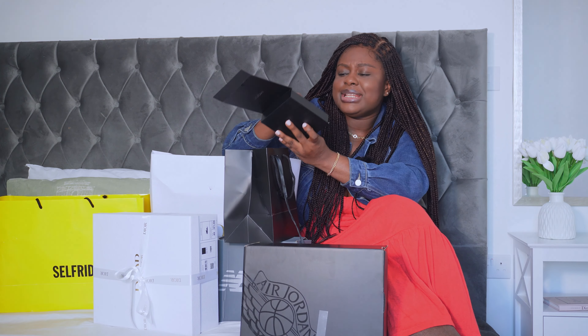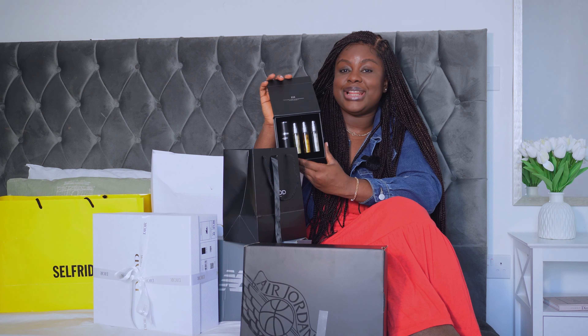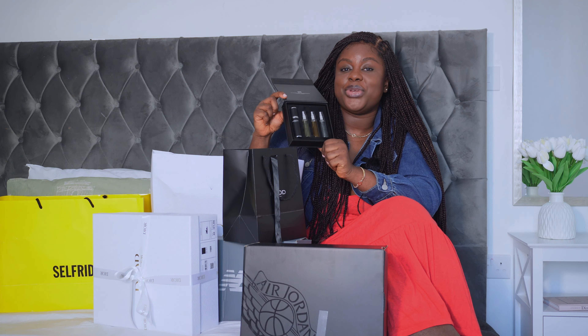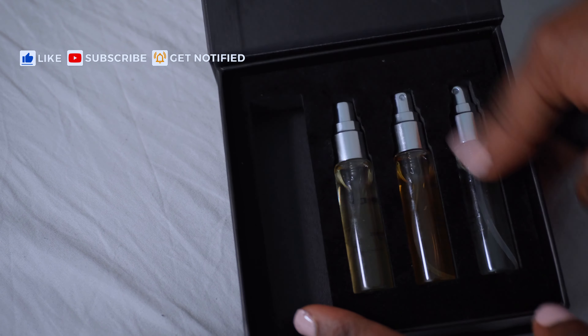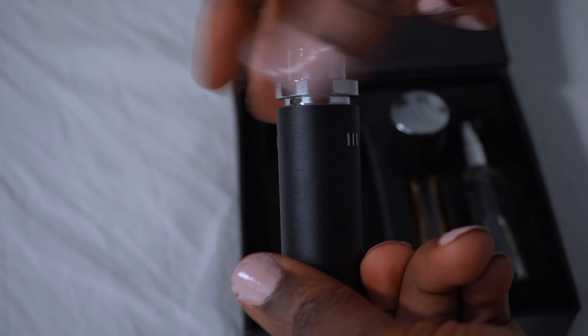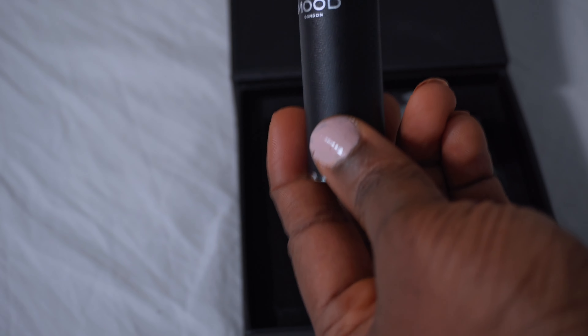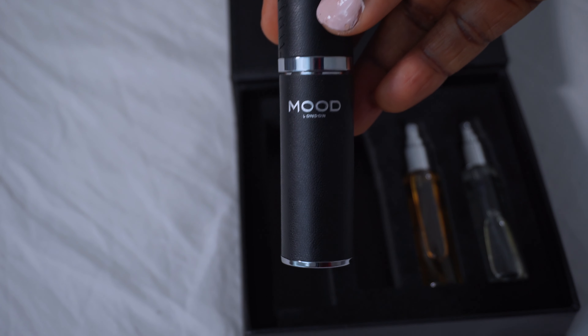Just look at that — I think this is a case that comes with it, so when you want to travel and keep any of these in your luggage, you can just pop one out. Take a look at that — I'm going to try and zoom in so you can see. This is a case for you to put the perfume any time you're traveling. You twist, insert, and you are good to go.